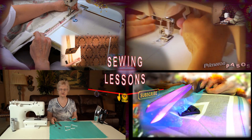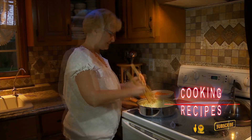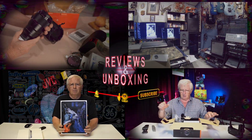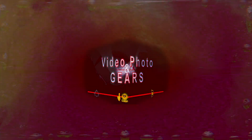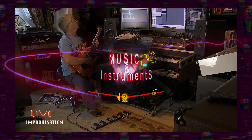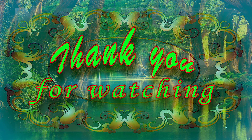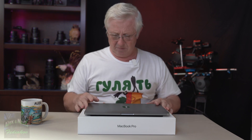Check out our channel — we have many different topics. Check the playlist where you can find sewing lessons, cooking recipes, unboxing, technical reviews of cameras, lenses, and computers, music stuff, relaxation, and nature videos. I think you'll find something you'll like.